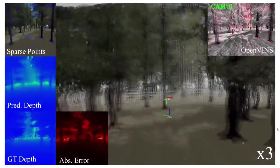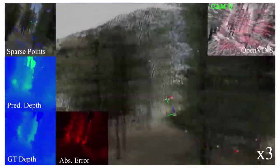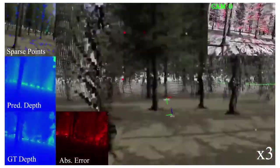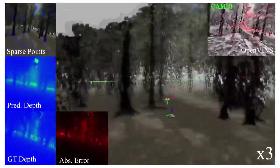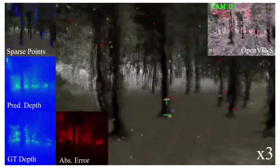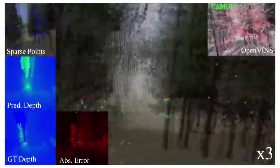Here is a demonstration of the proposed system running in the forest environment. In the top left you can see the sparse points, and VIO tracking is shown in the top right. These sparse points are fed into the network, with the predicted depth shown in the middle left, along with ground truth and the error map in the bottom left. In the middle, the depth is projected into 3D, showing a high-quality projection and accurate trajectory estimate for obstacle avoidance around trees.